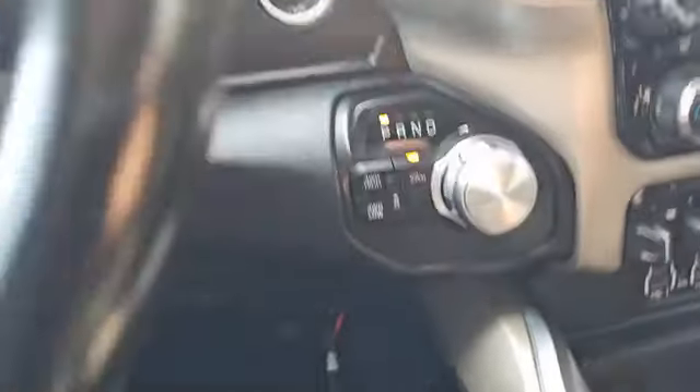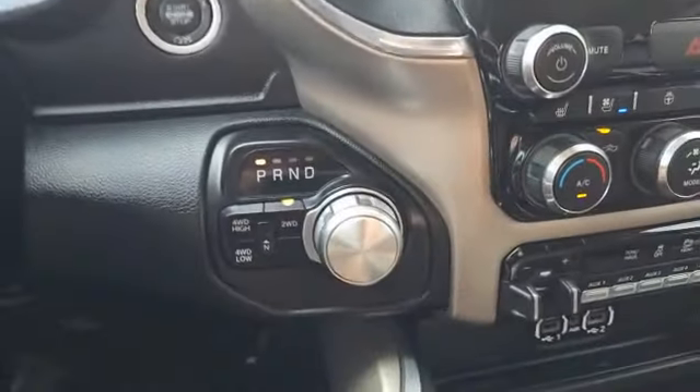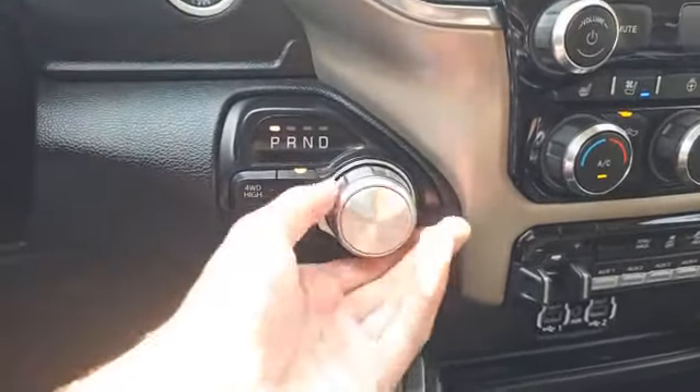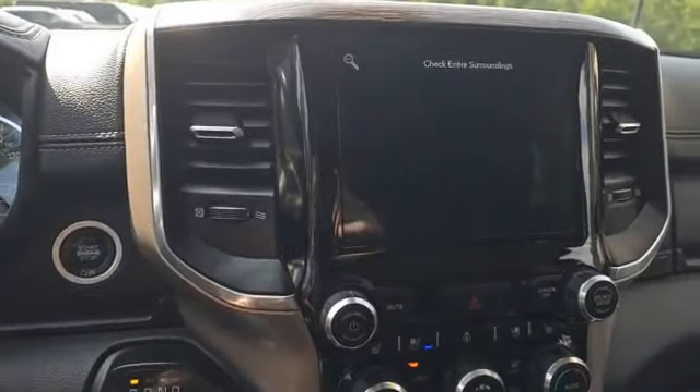Right here is actually a remote so that you can control a plow that you hook up here. This truck, in order to shift between different drive modes, is coming with this nice little turn dial. And when you put this in reverse, you do get a nice crisp backup camera on the Uconnect screen.